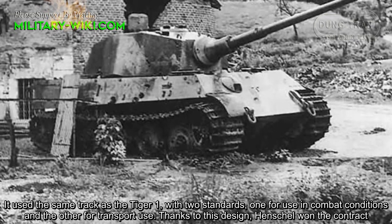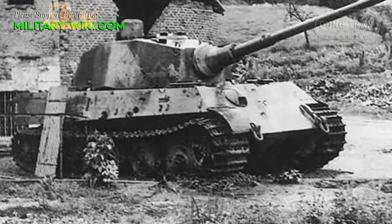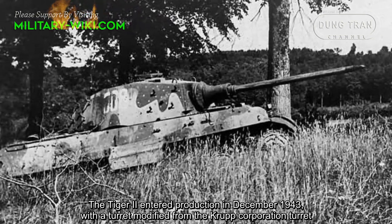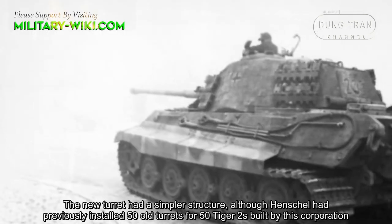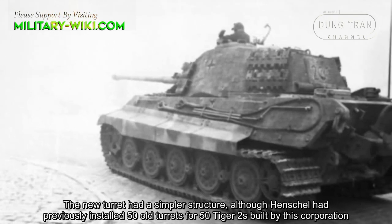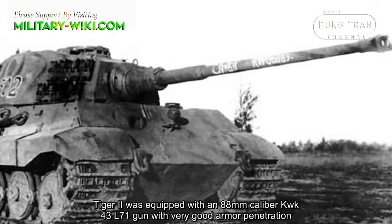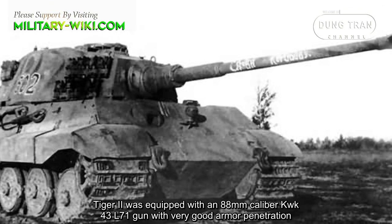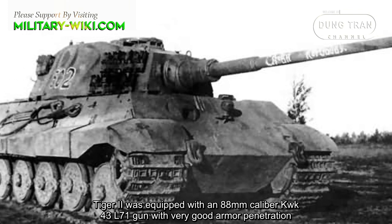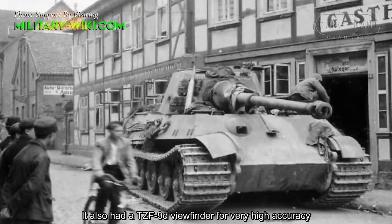Thanks to this design, Henschel won the contract. The Tiger II entered production in December 1943 with a turret modified from the Porsche turret design, which had a simpler structure, although Henschel had previously installed 50 old turrets on 50 Tiger IIs built under that arrangement. Tiger II was equipped with an 88mm caliber KWK-43 L/71 gun with very good armor penetration, and also featured a TZF-9b sight for very high accuracy.